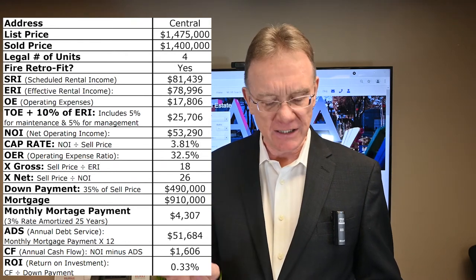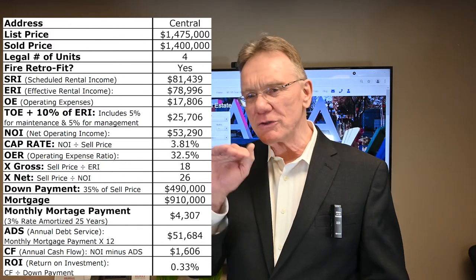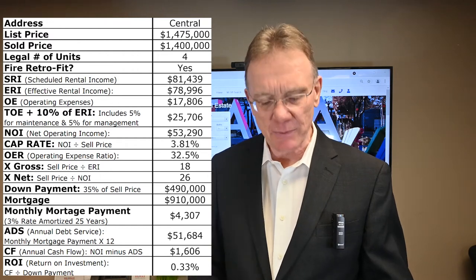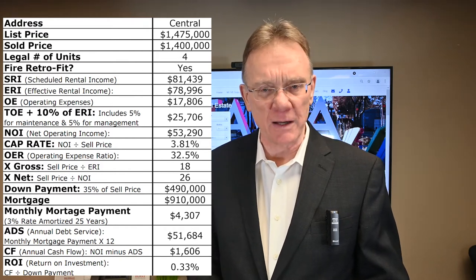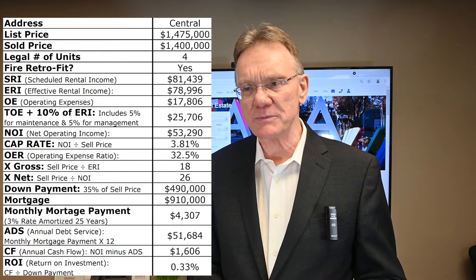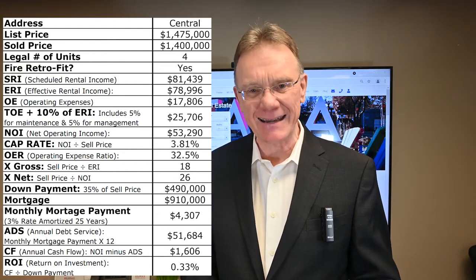That gives us an NOI of $53,000, which provides us with a cap rate of 3.8. A cap rate of 3.8 is kind of the cusp of whether the property makes money or not. The operating expense ratios were quite good actually at 32–32.5%, and it sold for 18 times gross income or 26 times the net income.